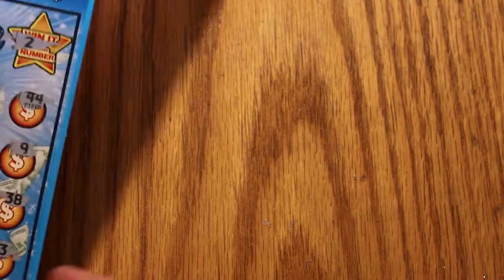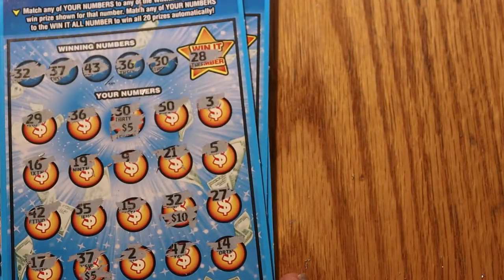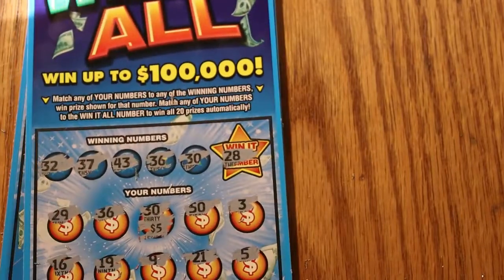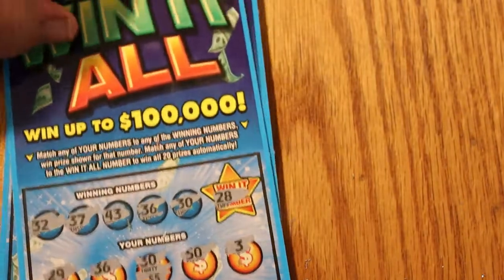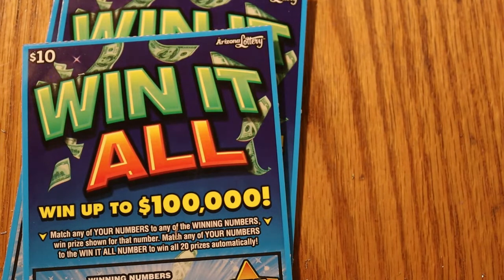Not too bad, considering it's a $50 session with five tickets. Three of the five were winners — we got $10, $20, $30, $40 back out of a $50 session. That's pretty respectable. If you like what you saw, hit the like button, comment, subscribe, and hit the notification bell. We'll be back again very soon with another session. And don't forget — Friday, August 6th, Oklahoma Big Boys. See you all later. Bye.